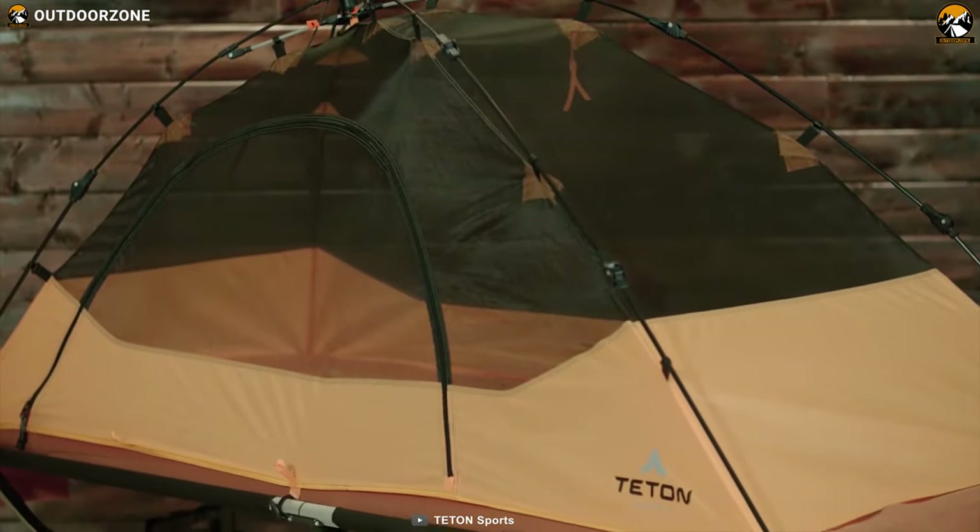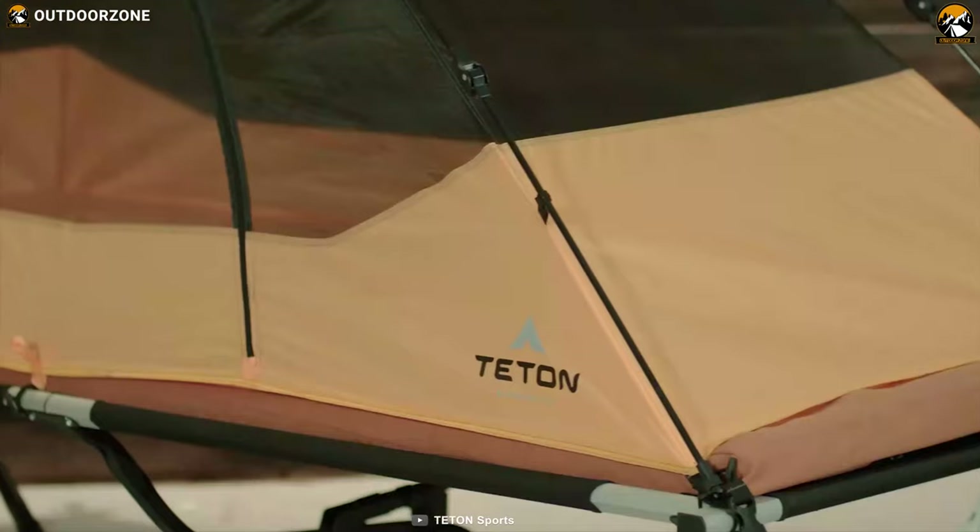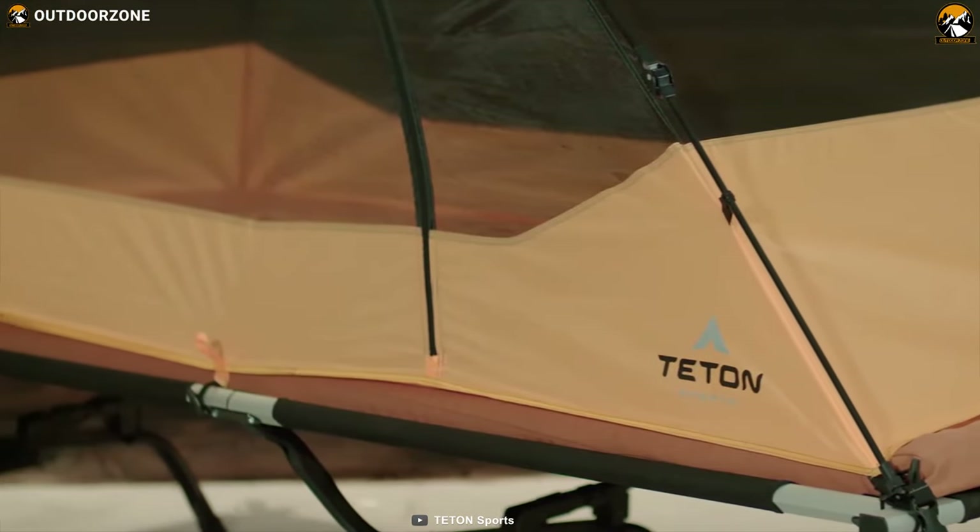Enjoy quality and luxury on your next backpacking trip with the Trayden Sports Quick Tent, offering easy setup and ideal to fit any camp cot to keep you comfortable on your backpacking trip.